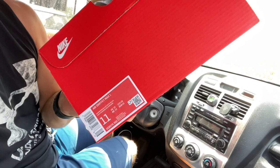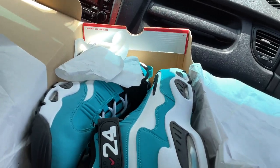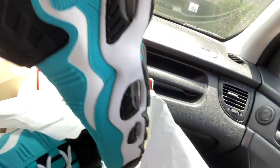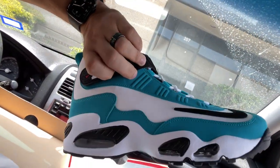Second pickup for $80: got Air Griffey Max 1s. Look at these — brand spanking new. Talked them down to $80. These should sell between $175 and $200.